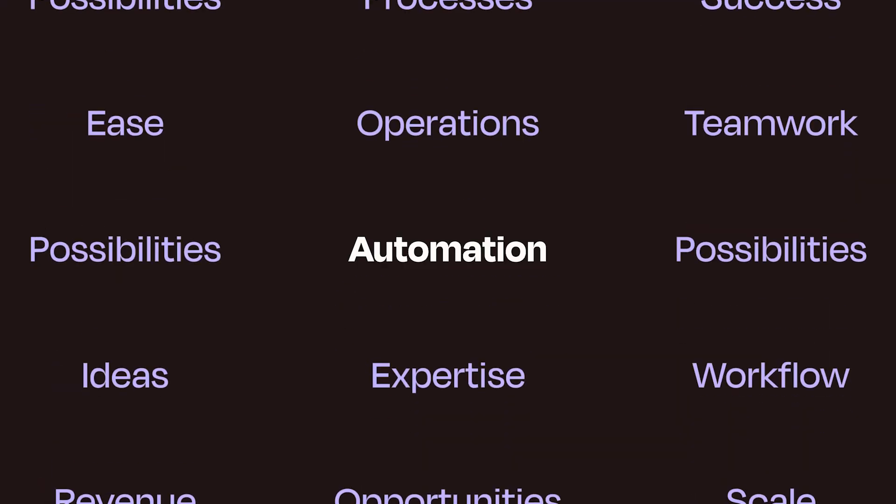Be sure to subscribe so you never miss the latest in business automation, productivity, and of course artificial intelligence — which brings us to my first tool.